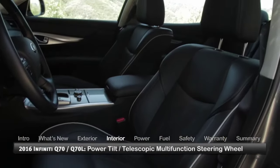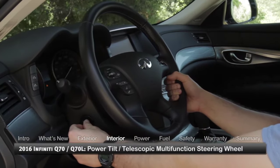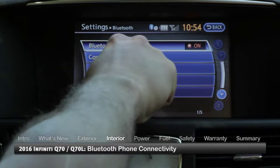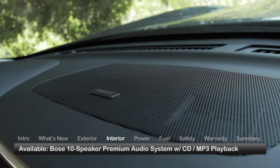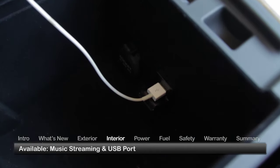Inside the Q70 and Q70L, driver conveniences include a power tilt telescopic multi-function steering wheel and Bluetooth phone connectivity. An available Bose 10-speaker premium audio system offers CD and MP3 playback, as well as music streaming and a USB port to connect portable devices.